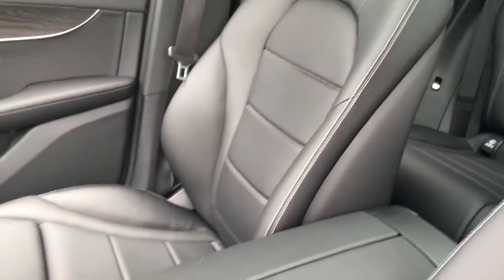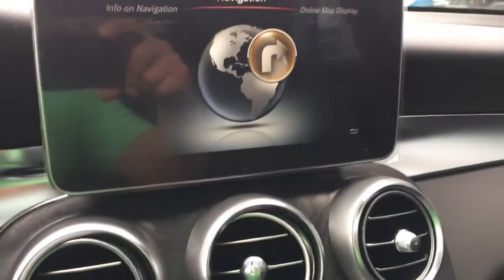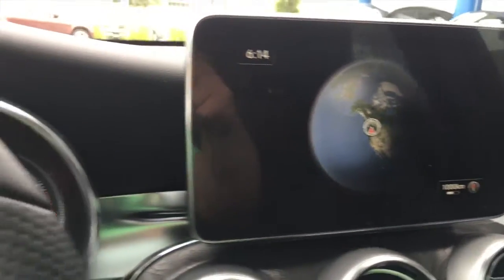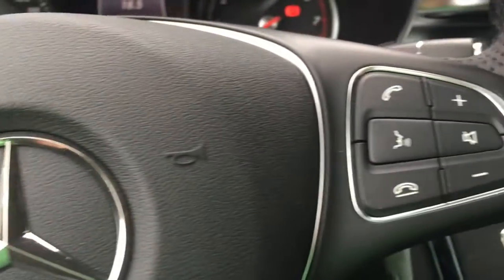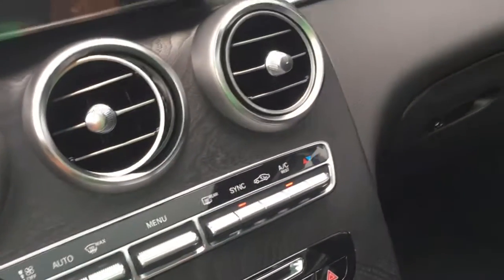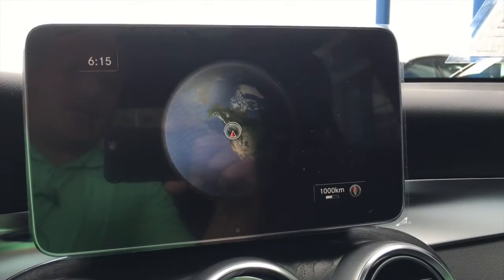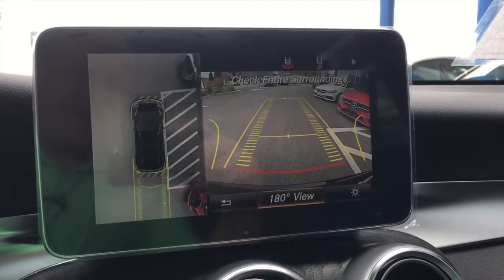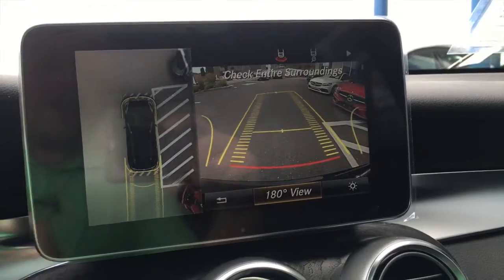Arctico leather interior, you got your touchpad, dynamic driving modes, popular wood trim, steering wheel controls, rear vision camera, and the 360 with the bird's eye view. You can turn all the marks lining up correctly with where you want to go.